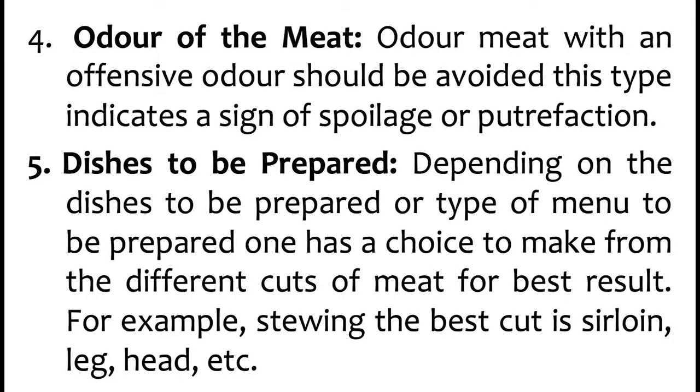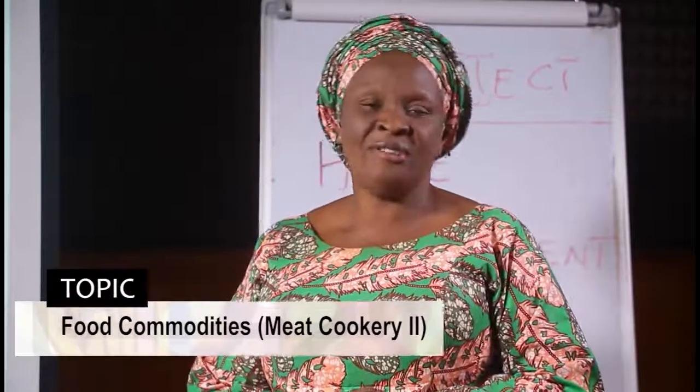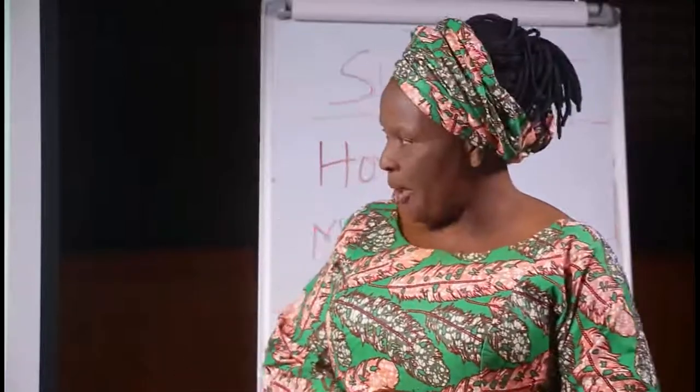Number 5: you have to consider the dishes you are to prepare before buying or purchasing the meat. Depending on the dishes or the type of menu to be prepared, one has a choice to make from the different cuts of meat. In our previous lesson, we had about 18 cuts from a cow — we have the head, the neck, the rib roast, the lap, the wing and sirloin, and the housekeeper's cut. So you have different varieties of cuts depending on what you are preparing.